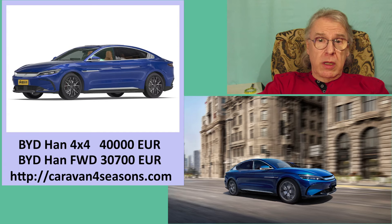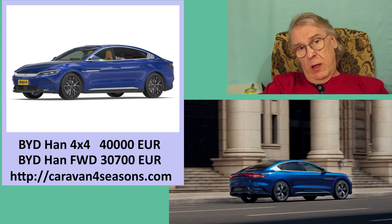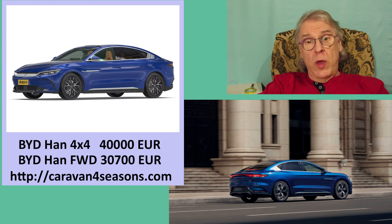We carry out direct delivery of vehicles from Chinese factories through Ukraine to the EU and Norway. We sell vehicles at competitive, reasonable prices.